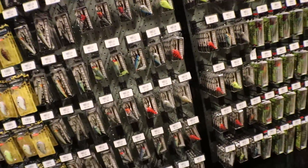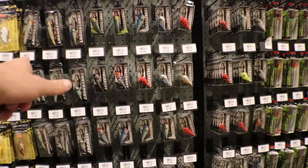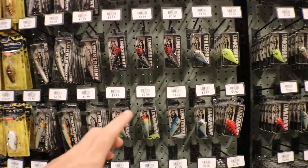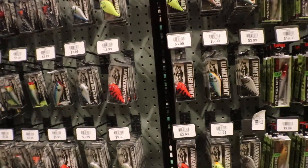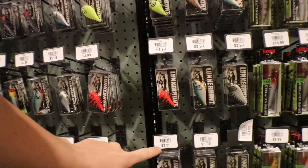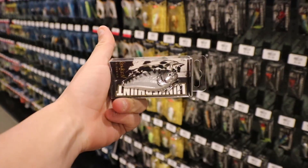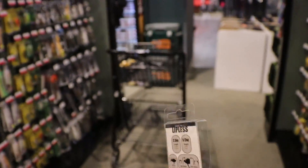First up on the list, we're gonna go with some sort of Lunker Hunt crankbait. I kind of want to go with lipless — they don't have a lipless in this color, so let's go with this one. It is $3.99.